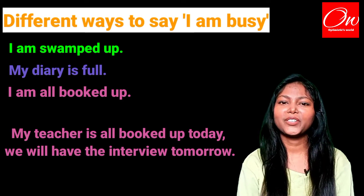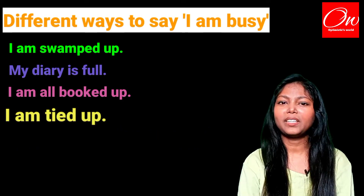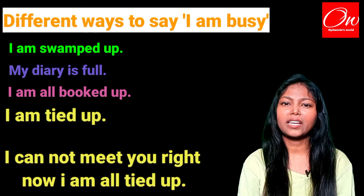The fourth phrase we are going to use is 'I am tied up.' Example: I cannot meet you right now, I am all tied up.